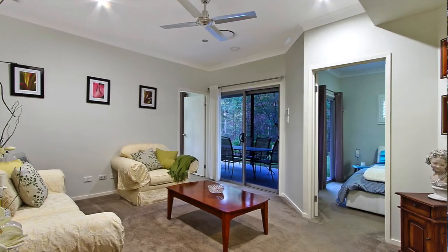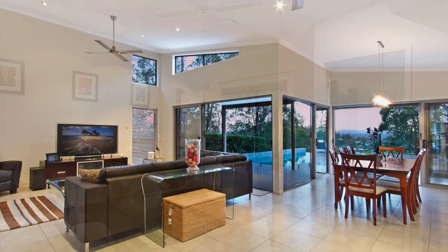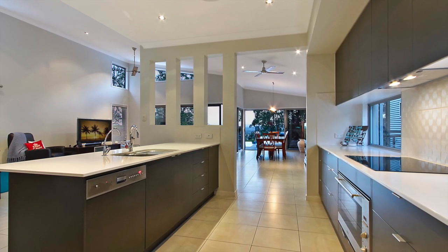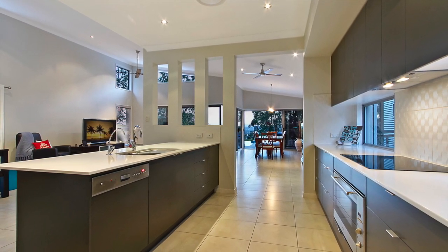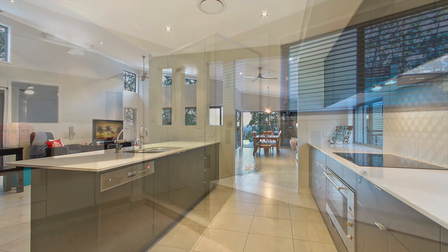This home radiates style and a sense of open space, from the expansive living and dining areas and the main living space, through to a modern designer kitchen with granite bench tops, Bosch stainless steel oven and induction cooktop, concealed dishwasher and a massive walk-in butler's pantry.